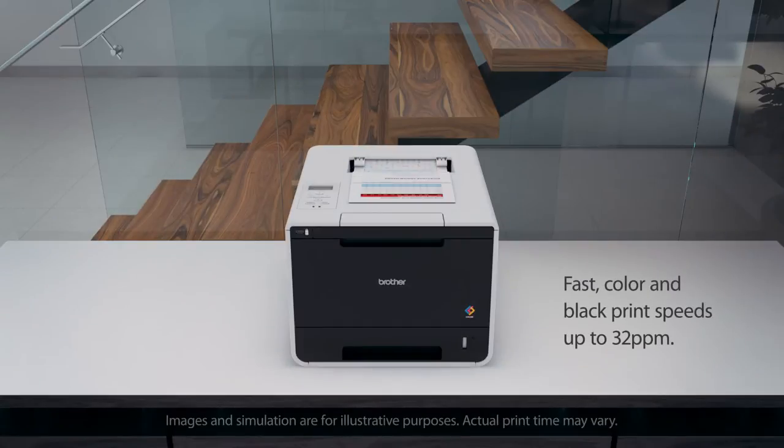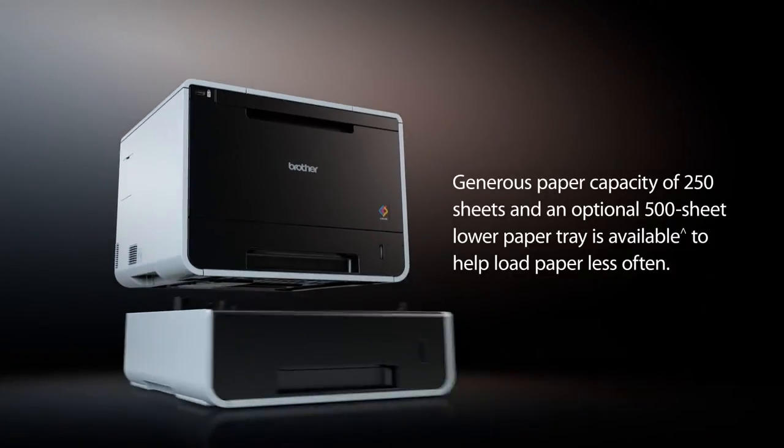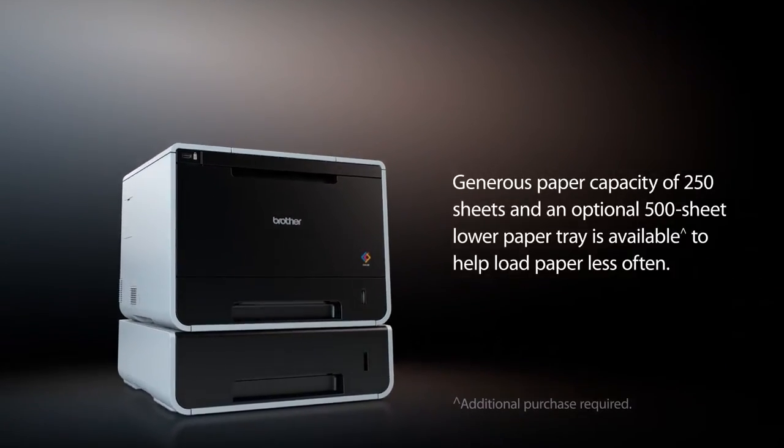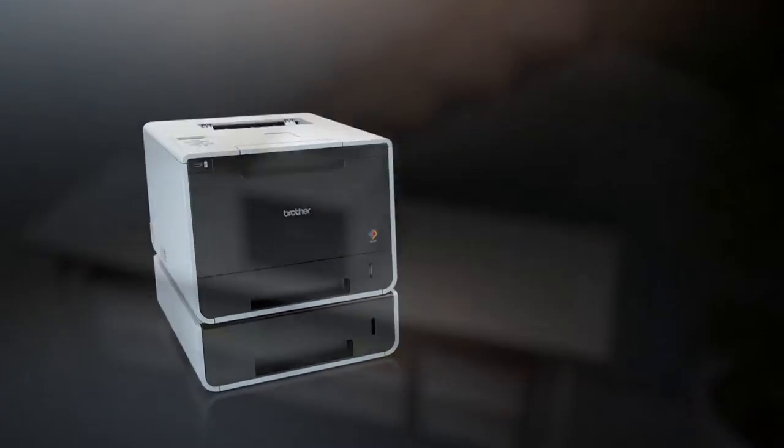Featuring fast color and black printing up to 32 pages per minute. Generous paper capacity of 250 sheets. An optional 500-sheet paper capacity tray increases total input paper capacity to 800 sheets.